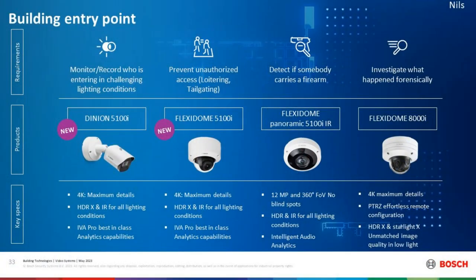Now we're talking about the building entry point. One thing you definitely need is a picture or video footage of who's coming in, even in challenging lighting conditions. At the building entrance, you might have backlighting from behind the door — much brighter outside than inside. That's specifically where our cameras do a great job with the HDRX technology included in all of them, and specifically in our 8000 Flexi Dome, which has the best-in-glass imaging capabilities, so you can always rely on getting the best shot of the person coming in, even with backlighting.